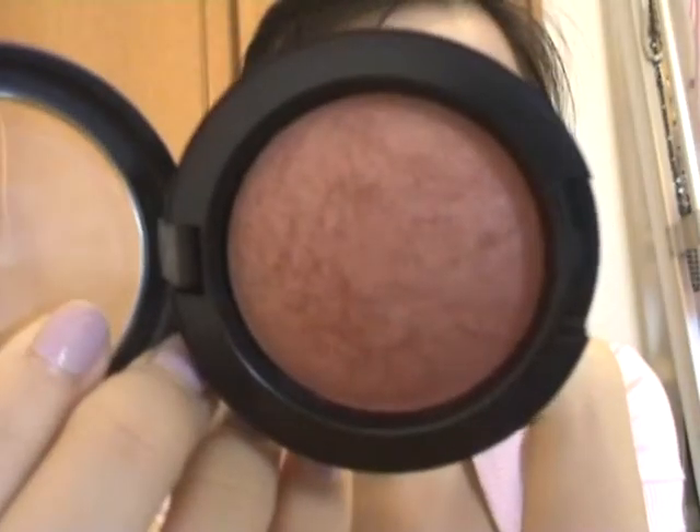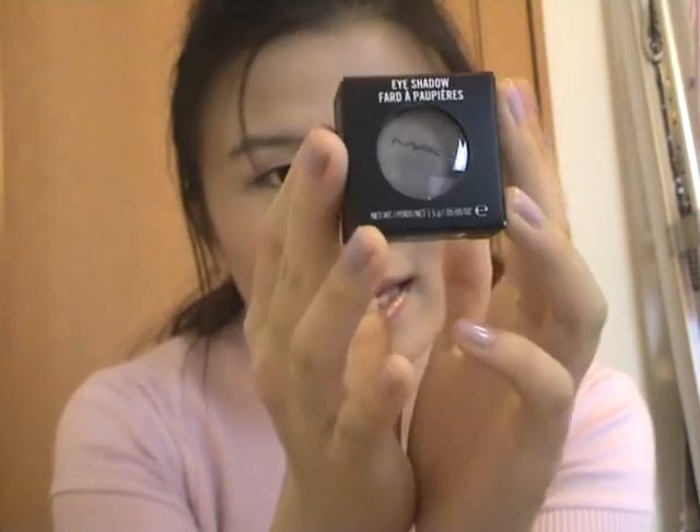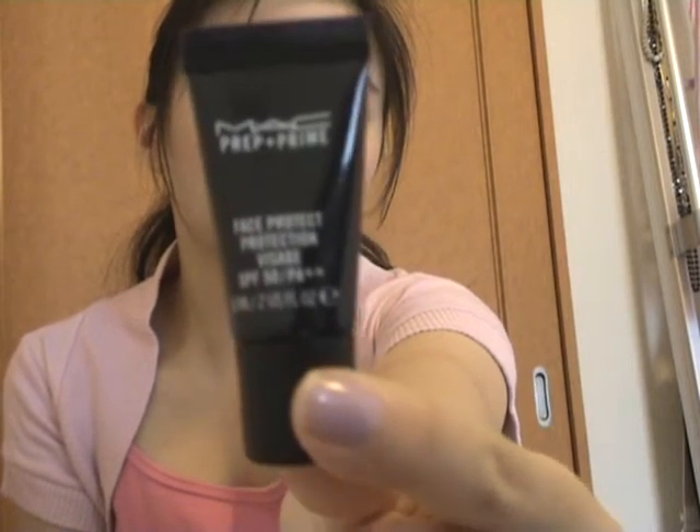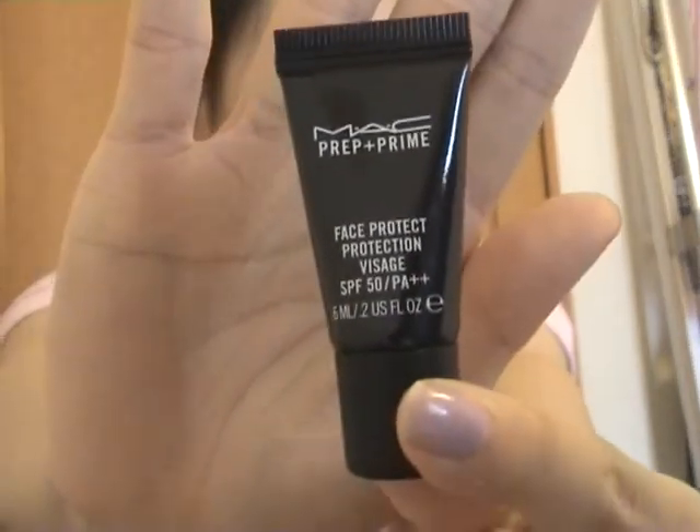I went to the MAC counter — this one you guys know. I got the mineralized blush, my first mineralized blush from MAC. I've had so many good reviews about those. Then I got the Satin Taupe eyeshadow — specifically asked for it because I heard it's a really nice taupe color. They also threw in a sample-size primer as well.